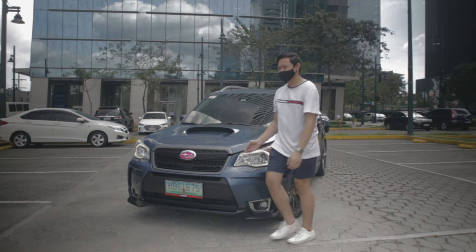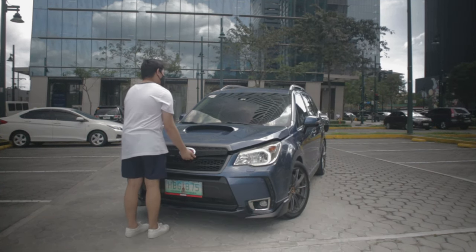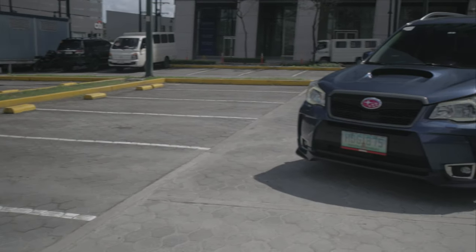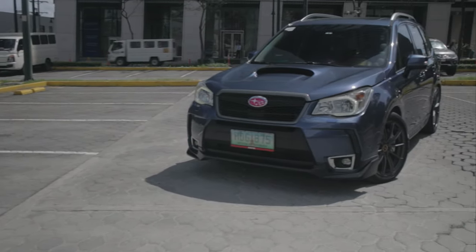Before this footage was shot, the owner Raph wanted to make sure that the Forester is camera ready, so he headed over to get this thing detailed by a shop called Wetmonkeys.